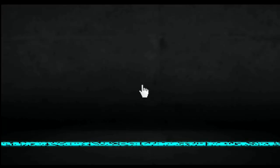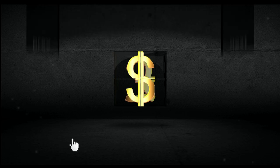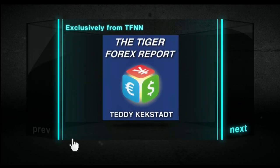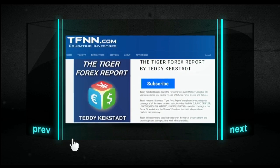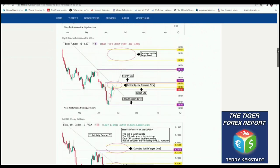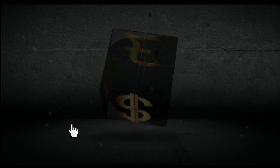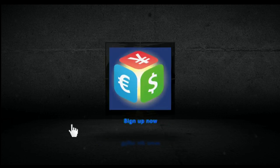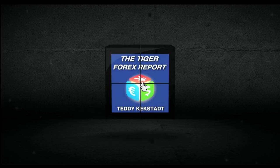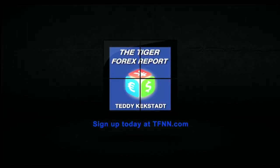Currencies, commodities, and bond markets are as important as ever right now with how they're driving volatility in equity markets. That's why it's a great time to try out Teddy Kegstad's Tiger Forex Report. Teddy Kegstad breaks down the Forex markets every Monday using his 30-plus years of experience, with coverage of all major currency pairs including the dollar index, euro dollar, pound dollar, dollar Swiss, dollar yen, and more, plus weekly coverage of crude oil and 30-year T-bonds. Sign up at TFNN.com for a 30-day Tiger Forex Report subscription.